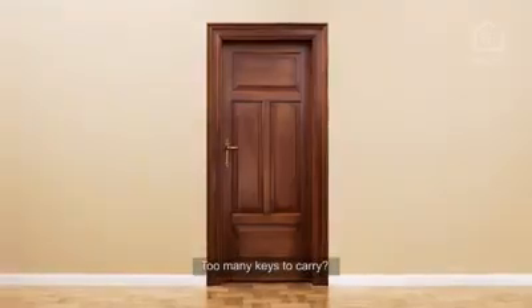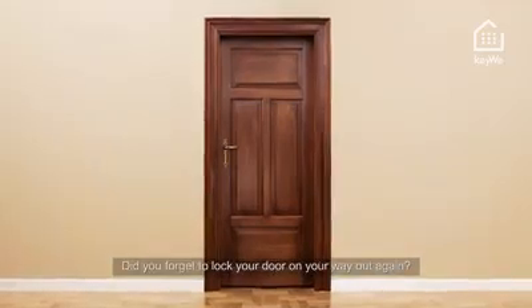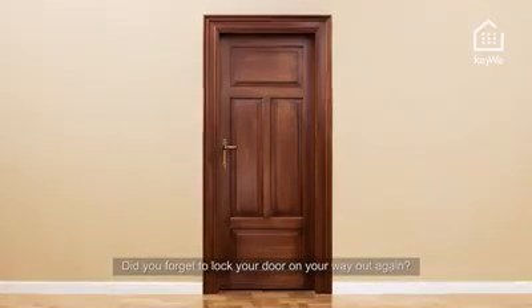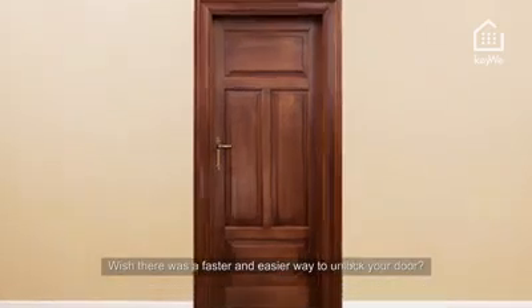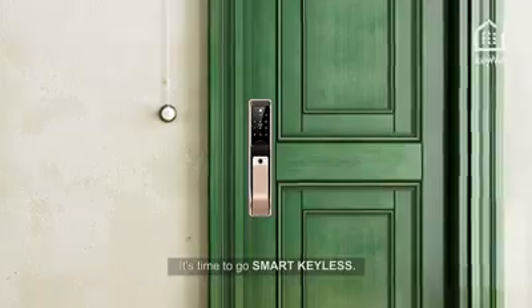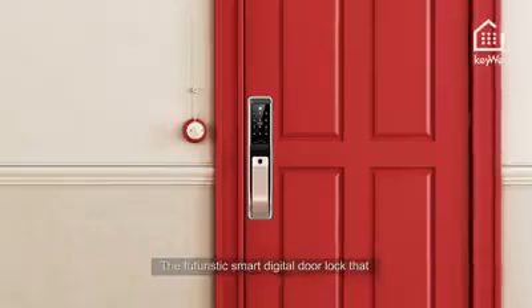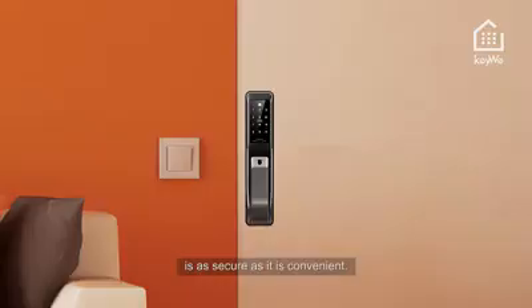Too many keys to carry? Tired of constantly losing keys? Did you forget to lock your door on your way out again? Wish there was a faster and easier way to unlock your door? Introducing Kiwi Smart Digital Door Lock — the futuristic smart digital door lock that is as secure as it is convenient.